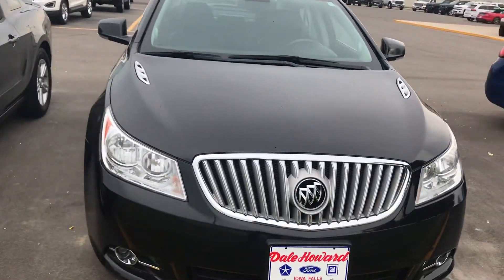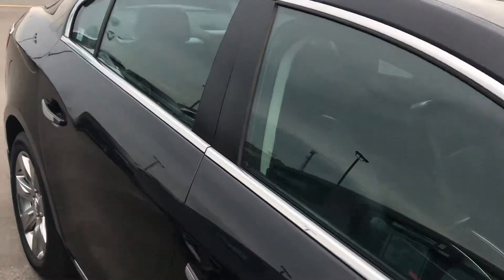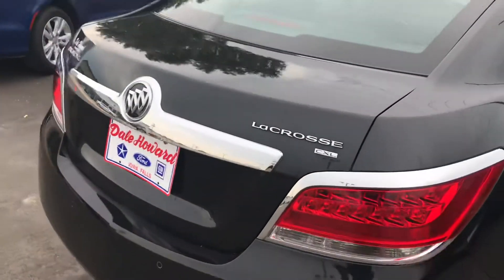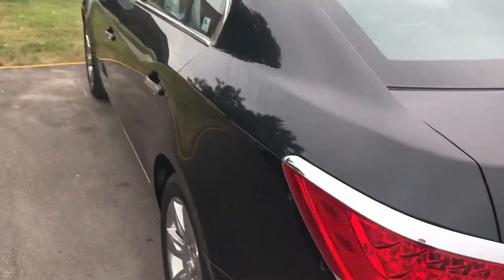Frank Reyes here from Dale Howard Auto Center in Iowa Falls, making this quick walk around video on this 2010 Buick LaCrosse CXL. It's got a 3 liter V6 in it. It's a one owner local area trade. This color here is carbon black metallic. This car is just in great condition.